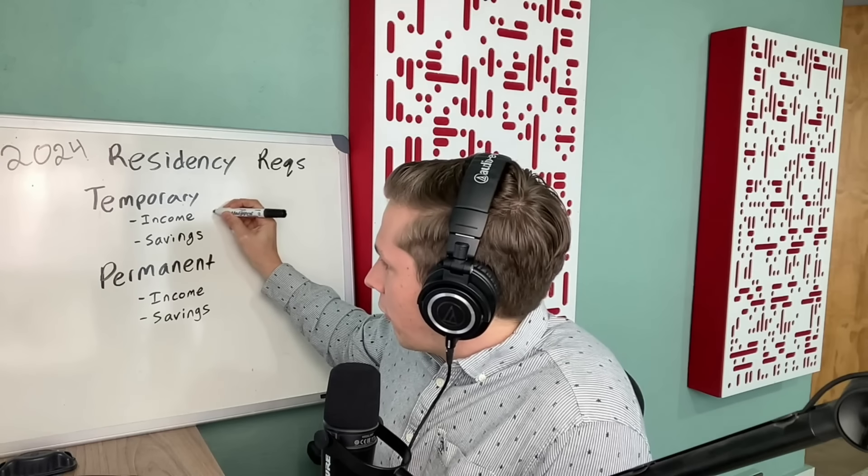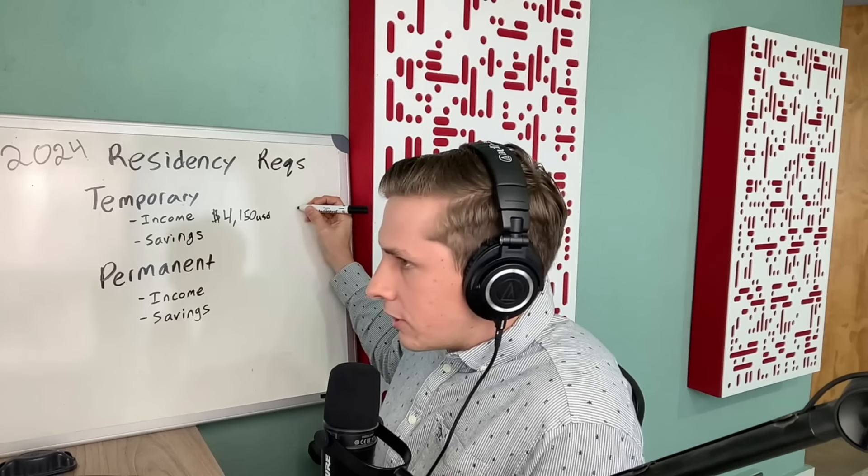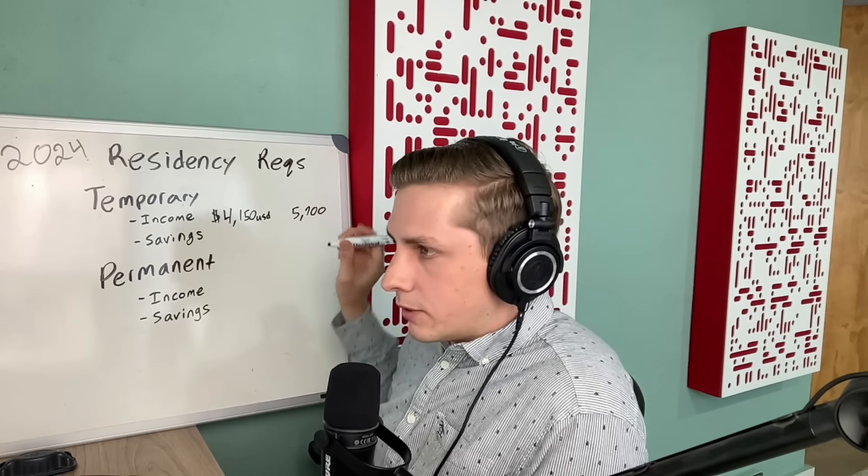I'm going to give you some monthly income and savings numbers to qualify for residency. Keep in mind there's a general guideline given by the Mexican government on what the requirements should be; however, consulates have the flexibility to make their own requirements — so one consulate could be lower than these numbers and another could even be higher. To qualify in 2024 for temporary residency via financial solvency, you would have to have an income of $4,150 a month USD — or $5,700 Canadian — and you have to have had that minimum for the past six months.